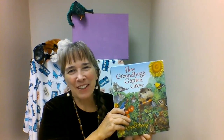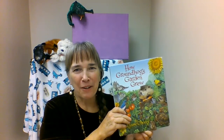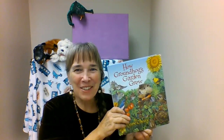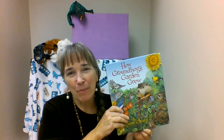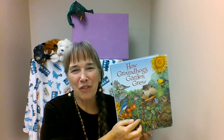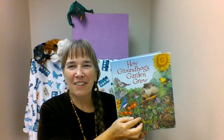Hello friends. I'm so excited today to share my absolute favorite garden story, How Groundhog's Garden Grew. We have a little groundhog out in our storybook garden. That little rascal ate quite a few of our plants, but we have so many of these animals that live in this story out in our garden, and it's so much fun to share our storybook garden with them in our garden habitat. So let's find out how groundhog's garden grew.